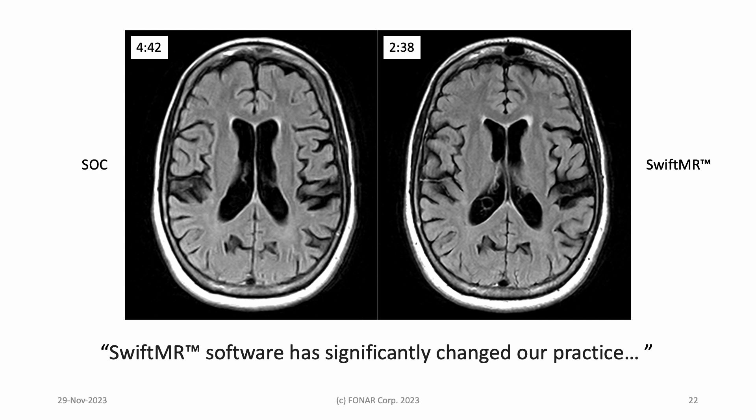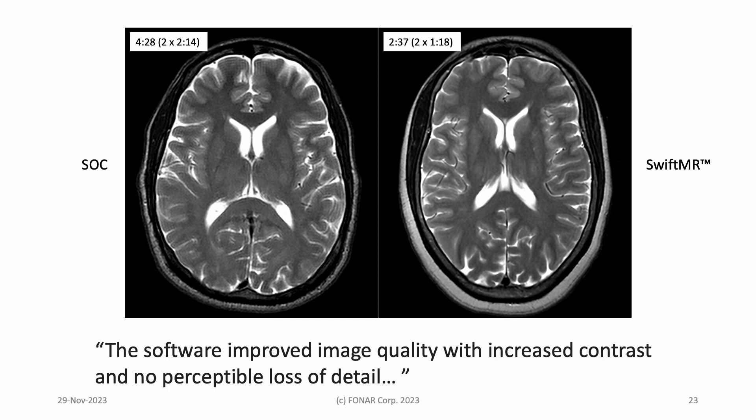A pair of T2-weighted axial FLAIR images from the same patient — the standard of care image is on the left, a swifted image on the right. Note the reduction in scan time. A T2-weighted axial — this time, the patients are different. The question you should ask yourself as you look at these is whether you give up anything by replacing the standard of care sequence on the left with the swifted sequence on the right.